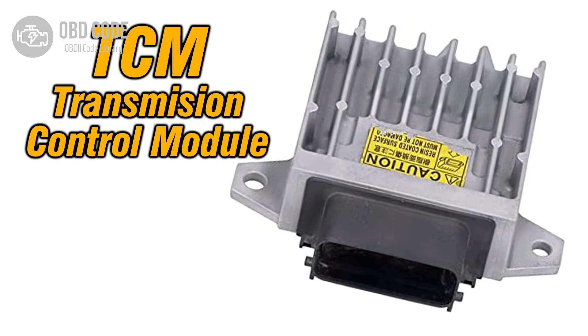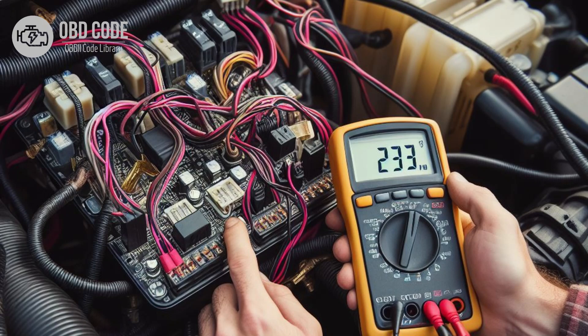4. Intermittent internal fault in the transmission control module (TCM) or engine control module (ECM). 5. Intermittent short circuit or open circuit in the output speed sensor circuit.